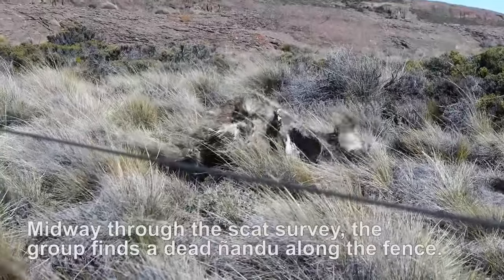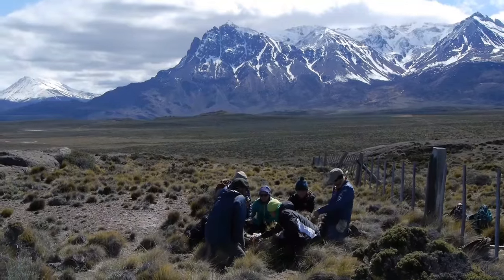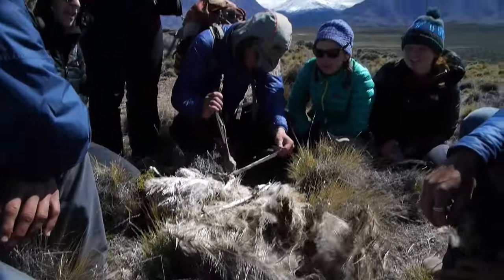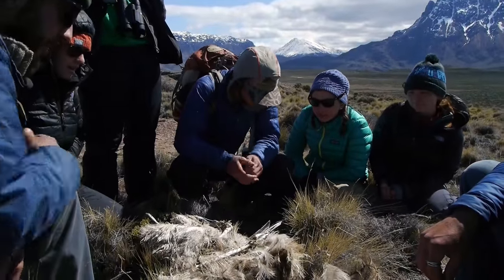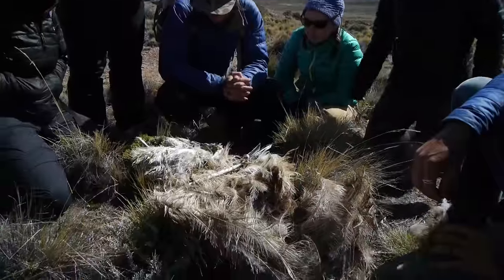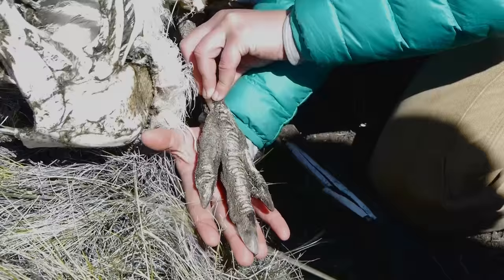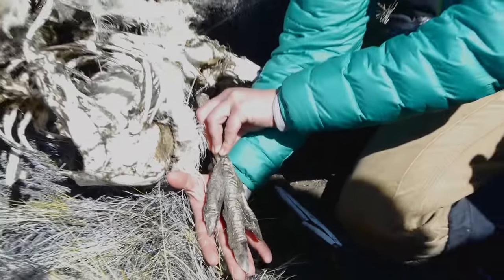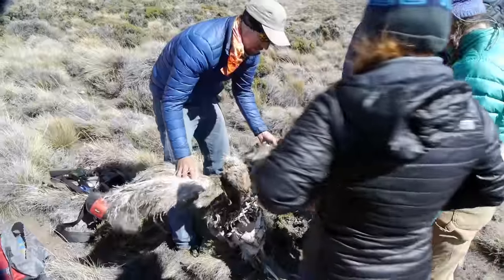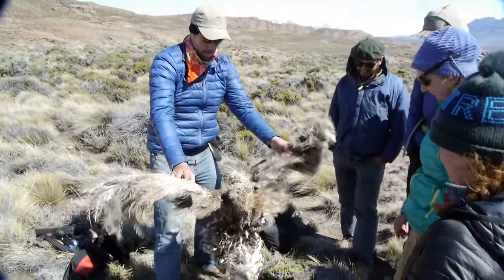That is a big bird — this is so cool. That's the breastplate. What a big bird. Look at that foot. That looks like a dinosaur — that is a dinosaur. I mean, this is no small thing. Every mortality is important to document. The last population count here is 19-20, so this is significant.